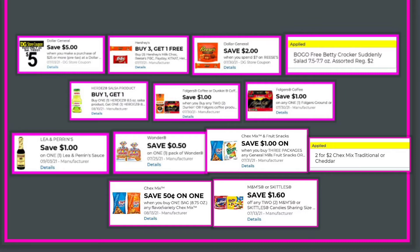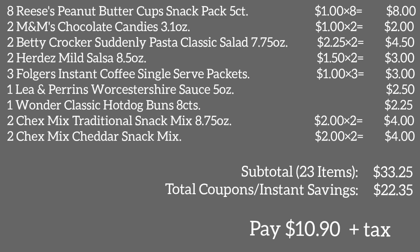Additional Deal 2 coupons: $1 off one Lea & Perrins sauce; $0.50 off one pack of Wonder; $1 when you buy three packages of Chex Mix. Instant savings: $2.25 on Betty Crocker Suddenly Salad and $4 on Chex Mix traditional or cheddar snack mix. Total coupons and instant savings: $22.35. You will pay $10.90 plus tax.